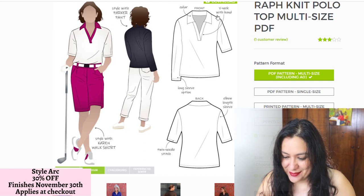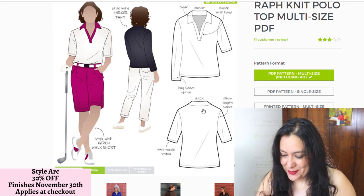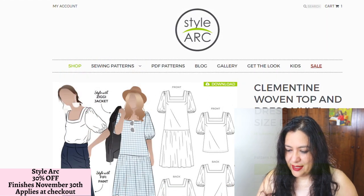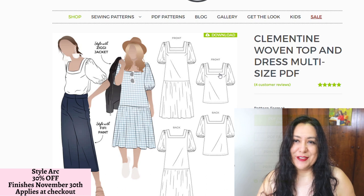I like the color and the overlap. I'm not going to go play polo, but I think this style could be dressed up if I used a really nice knit. I like it, so I'm going to grab this one as well. The Clementine woven dress — I like the neckline and the fact that it's for woven.